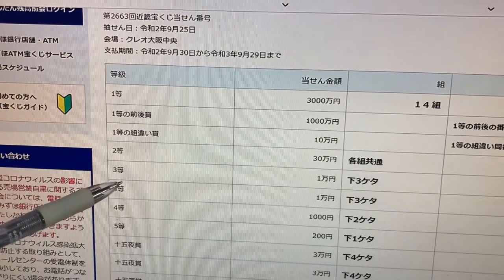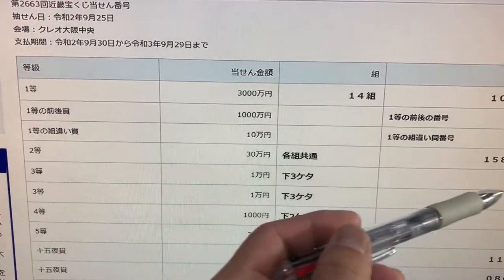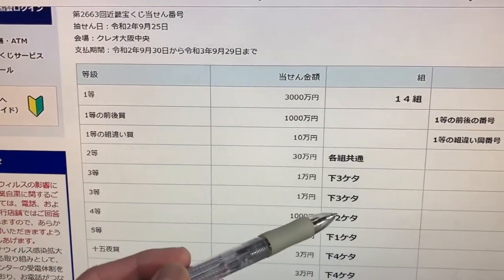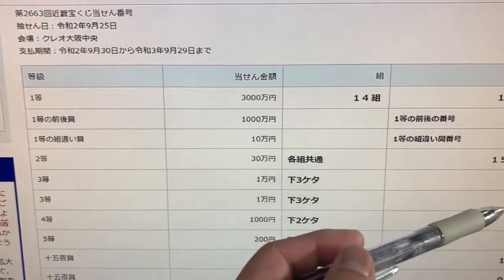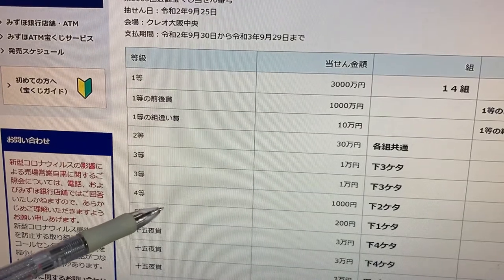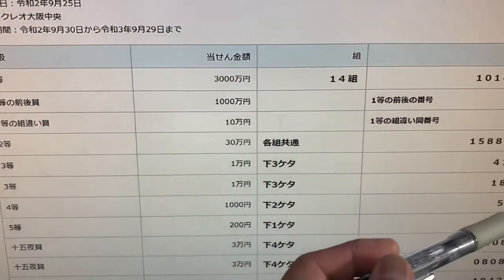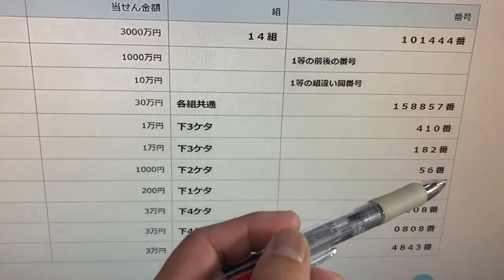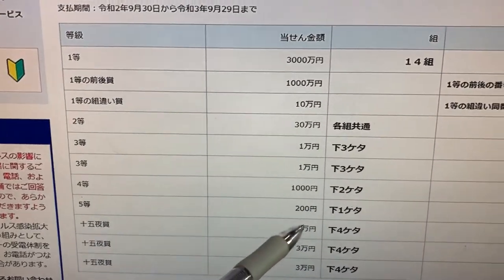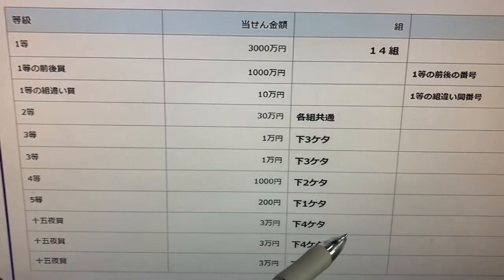To win the third prize, the last three numbers of your ticket must be 410. To win the second third prize, your last three numbers must be 182. To win the fourth prize, your last two numbers must be 56. To win the fifth prize, your last number must be 2.